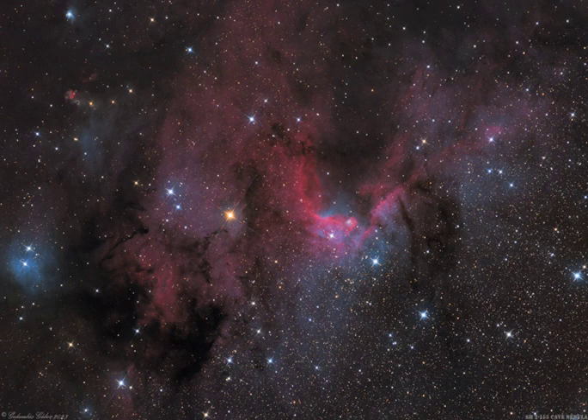About 10 light-years across, the cosmic cave's bright walls of gas are ionized by ultraviolet light from the hot young stars around it. Dusty bluish reflection nebulae, like VDB-155 at the left, and dense obscuring clouds of dust also abound on the interstellar canvas.